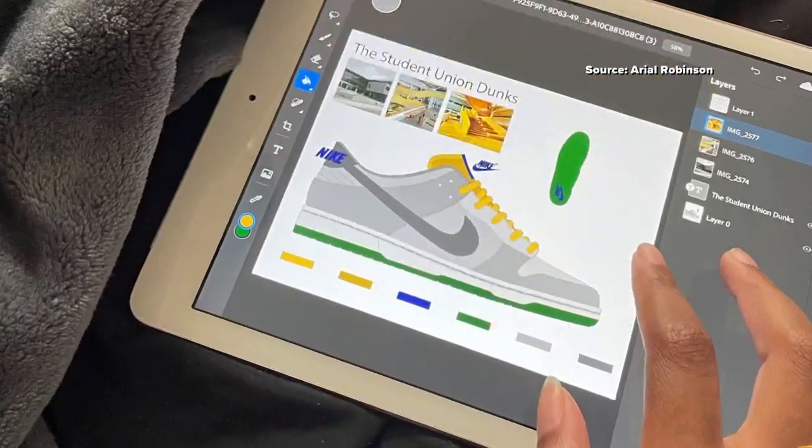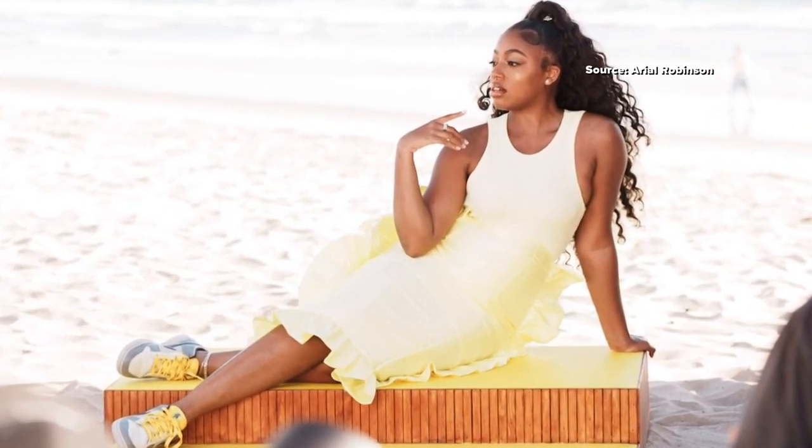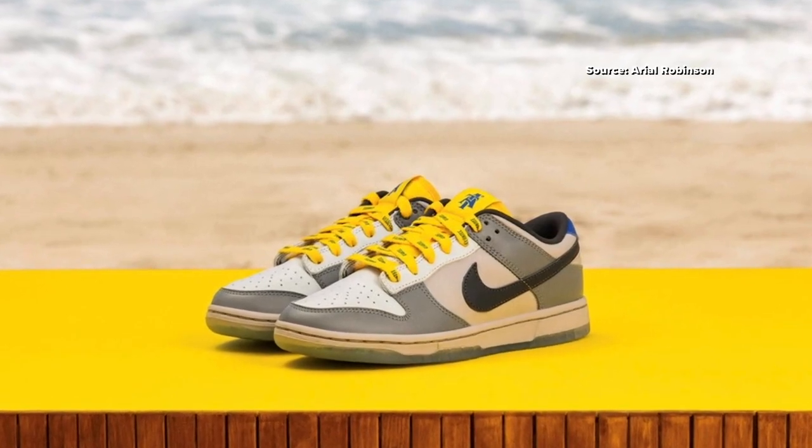It feels amazing. I'm super blessed and honored to be able to tell such a rich story and talk about my school in a greater way — really propel people to learn more about not only the outside, but to want to step inside our physical spaces and let their kids come here and continue those traditions.